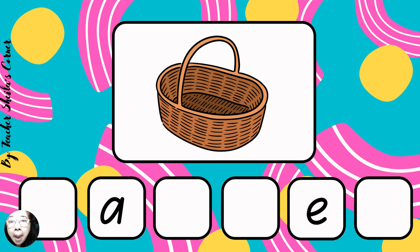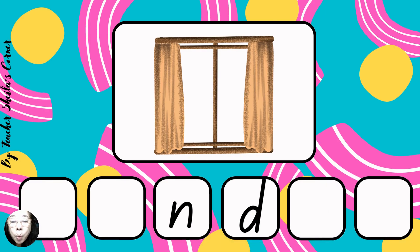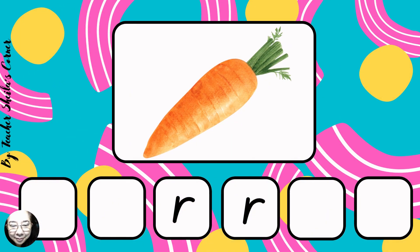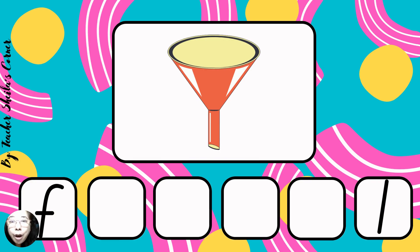Basket. Basket. Next, window. Window. Next, ladder. Ladder. Next, carrot. Carrot. Next, funnel. Funnel.